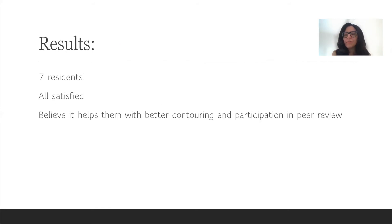We have only seven residents and we started doing this at the beginning of this academic year. So far, the feedback we have received is that all residents have been really satisfied with the addition of this session to our curriculum. They think it has helped them understand contouring and plan eval better. They now feel more confident participating in peer reviews, asking questions, and looking at different aspects of peer review.